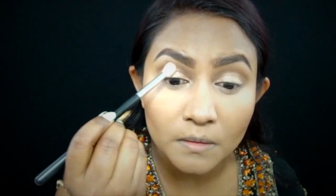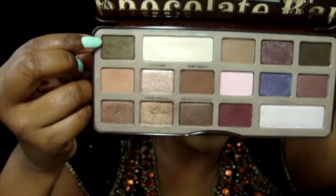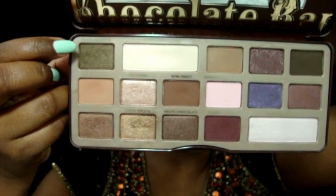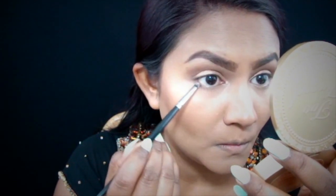Then I go back into that brown shade again and using the same crease brush I deepen up the crease color a little bit more. Then taking the shade Gilded Ganache, I'm placing this color onto the outer part of my lower lash line using the Morphe E36.